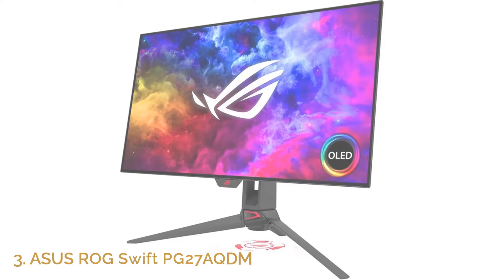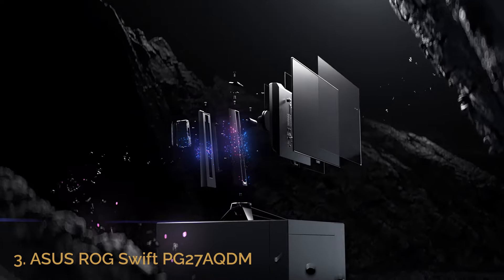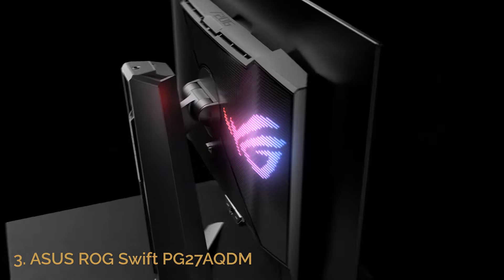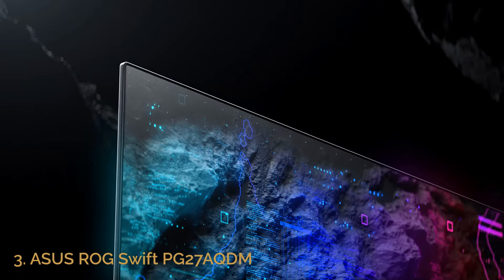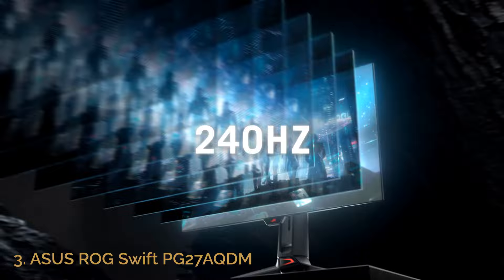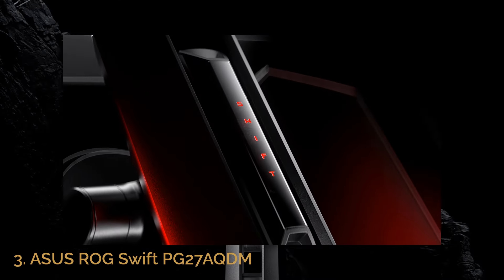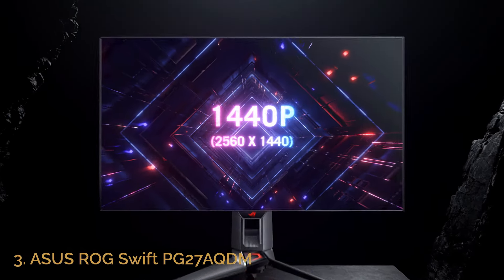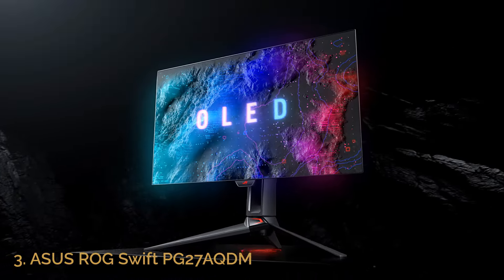Number 3: Asus ROG Swift PG27AQDM. The Asus ROG Swift PG27AQDM is a powerhouse 27-inch gaming monitor built for those who crave elite performance and stunning visuals. With a QHD resolution of 2560x1440 and an incredible 240Hz refresh rate, this monitor ensures ultra-smooth gameplay and responsiveness that elevates your gaming experience. The 0.03ms response time, combined with G-Sync compatibility, virtually eliminates any lag or motion blur, giving you an edge in fast-paced competitive games. Its OLED panel, with a 99% DCI-P3 color gamut and true 10-bit color depth, ensures brilliant color accuracy and richness.